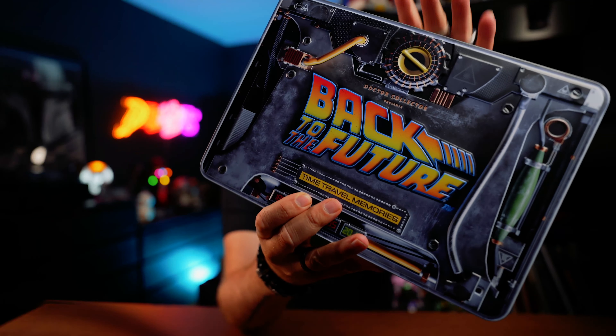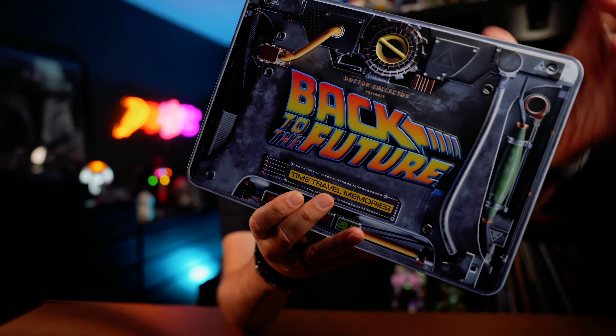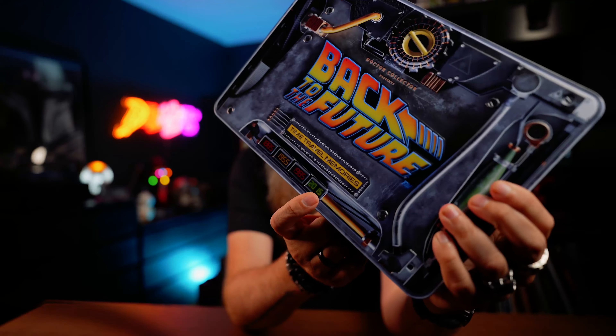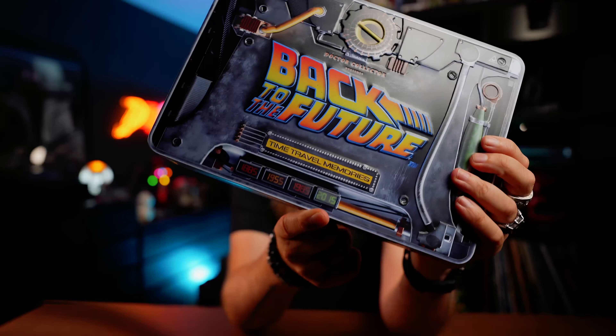It is this Doctor Collector's case of Back to the Future props. It is called Time Travel Memories. It is a beautiful tin box with a bit of relief on there — all these objects stick out a little bit. On the bottom you have these 3D reflective pieces that actually change the numbers a little bit. They used to have that kind of effect in postcards back in the day. It's quite hefty, not that big, and it's made by Doctor Collector — this is the first item I've ever gotten from them.